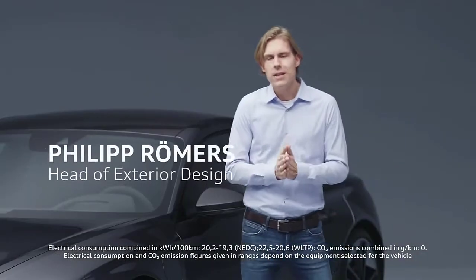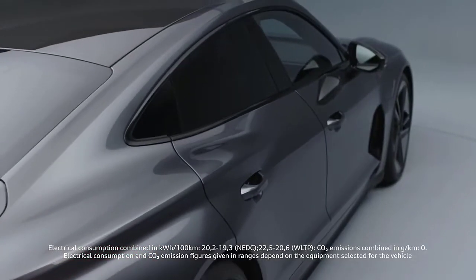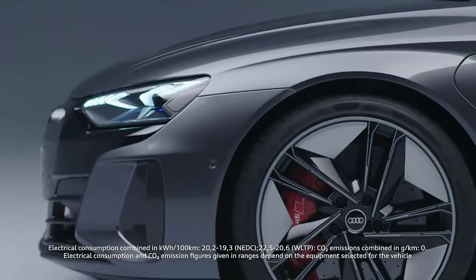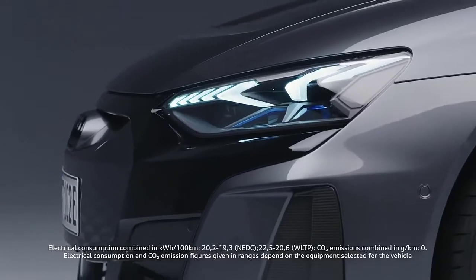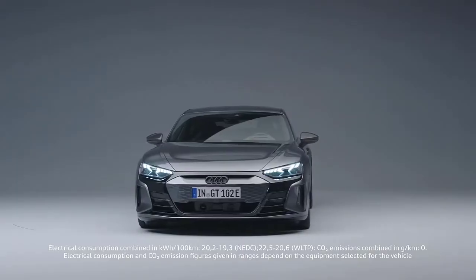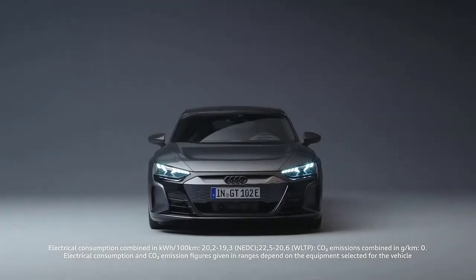Good exterior car design is always based on perfect proportions. You could call the exterior design almost a Quattro sculpture — we have no other car in our line-up with such huge muscles on top of all four wheels. For the first time, we bring the evolution of the inverted face onto the road. Inverted face means we took our well-known single frame, brightened it up, and put it into a black mask. From 100 meters away, you will clearly see it's an Audi, and at the same time you see it's electric.